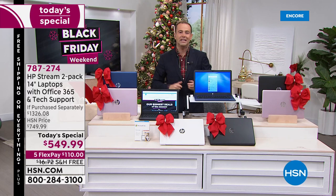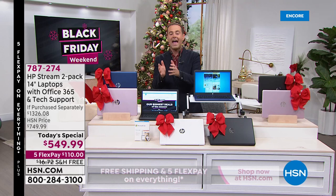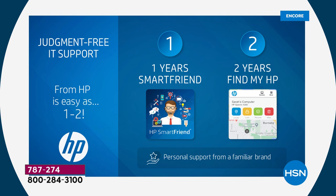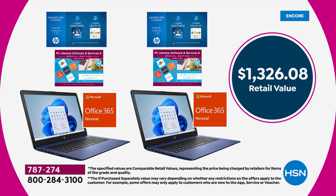We're also going to include some bonuses tonight for our biggest deal of 2021. Each laptop comes with a year of HP Smart Friend — access to an HP technician to answer any questions you have, valued at $359. Also included: two years of Find My HP, so if you ever lose your computer, you'll be able to find it. With the bonuses, the software, and the services, the total retail is...